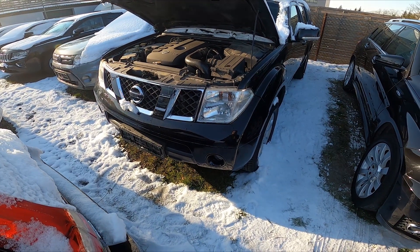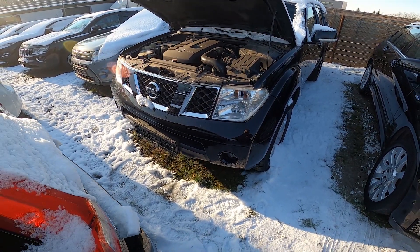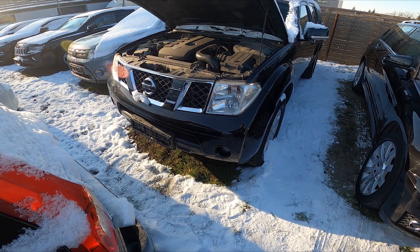Hello, in front of me I've got a Nissan Pathfinder. In this video I'll show you where is the washer fluid reservoir.